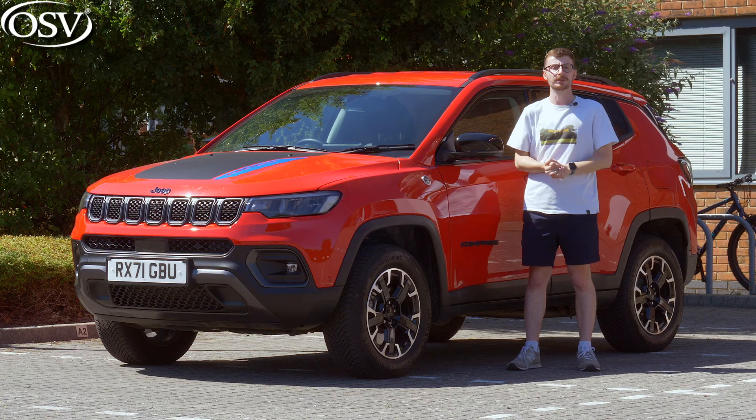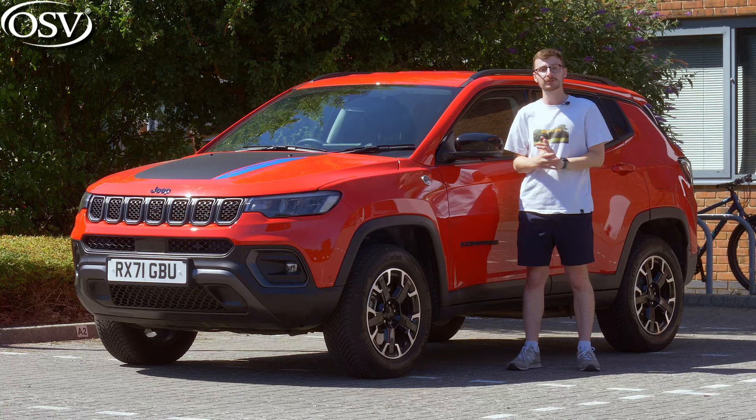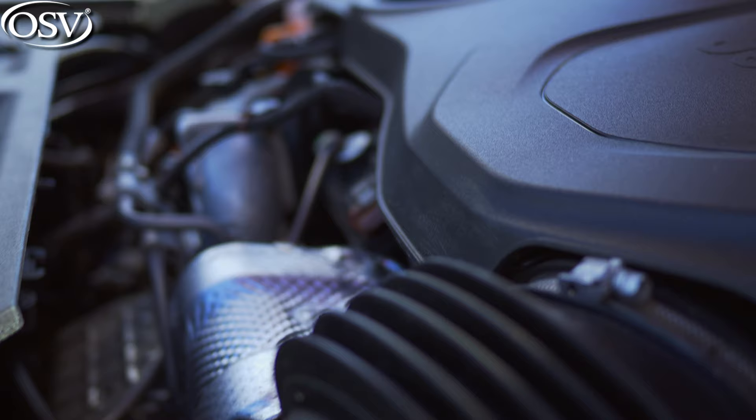Diesel has gone — it's been removed from the lineup. Customers now have a choice between petrol, mild hybrid, and plug-in hybrid.